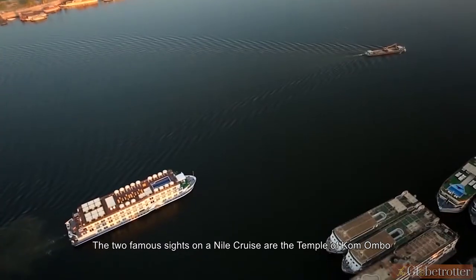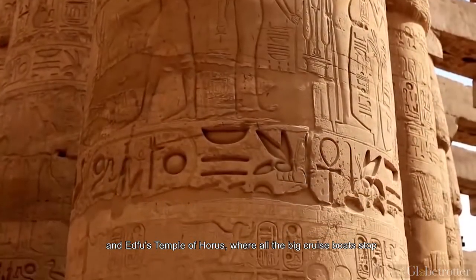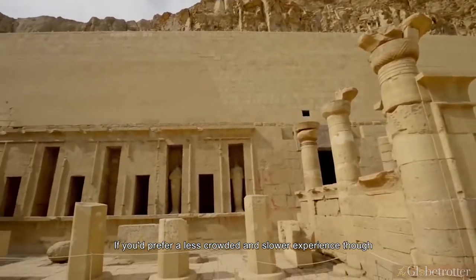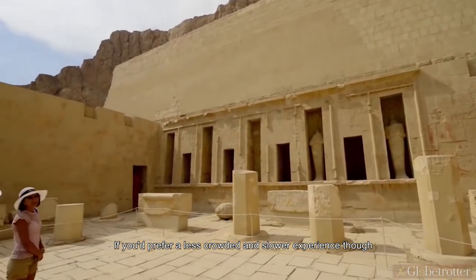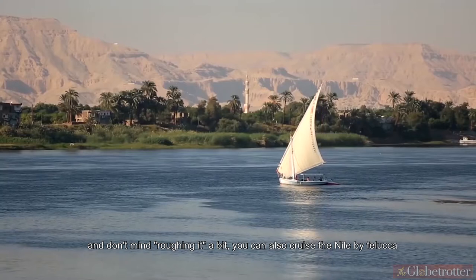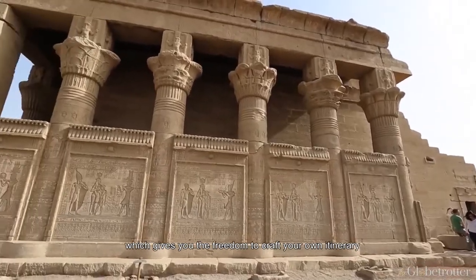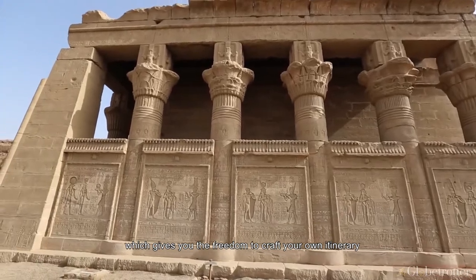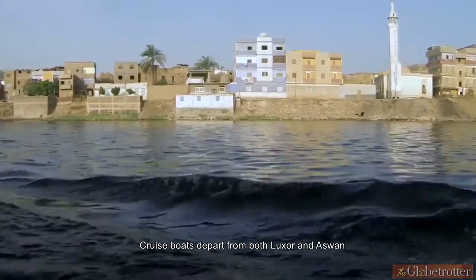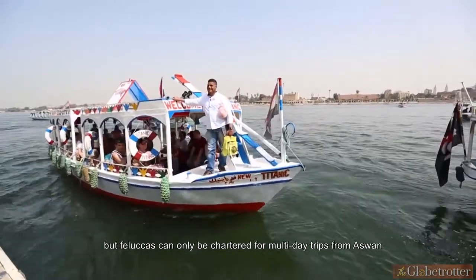The two famous sites on a Nile cruise are the Temple of Kom Ombo and Edfu's Temple of Horus, where all the big cruise boats stop. If you'd prefer a less crowded and slower experience and don't mind roughing it a bit, you can also cruise the Nile by felucca — Egypt's traditional Latin-sailed wooden boats — which gives you the freedom to craft your own itinerary. Cruise boats depart from both Luxor and Aswan, but feluccas can only be chartered for multi-day trips from Aswan.